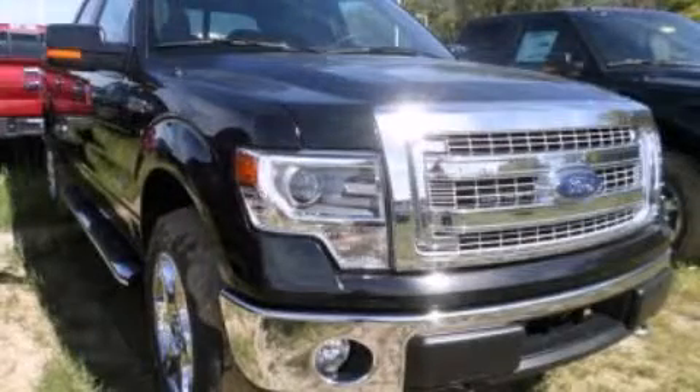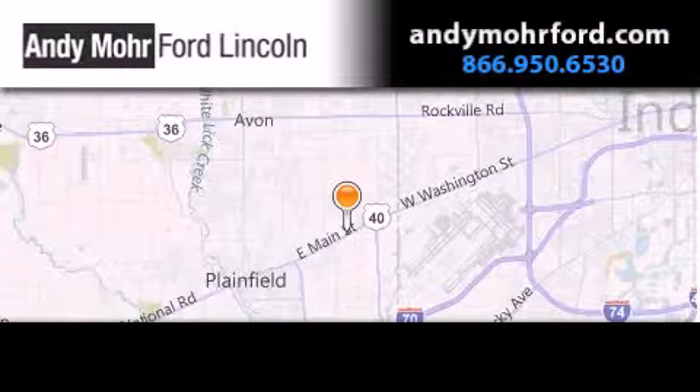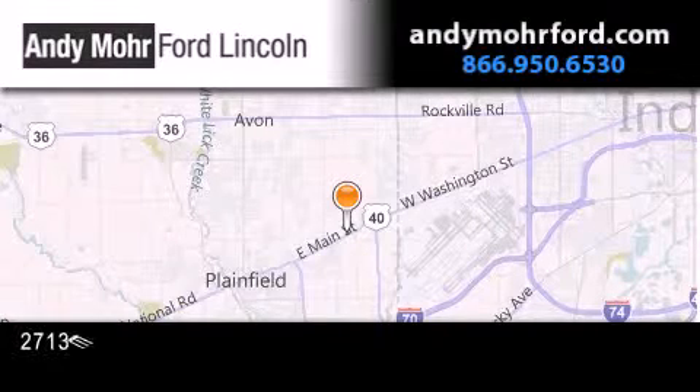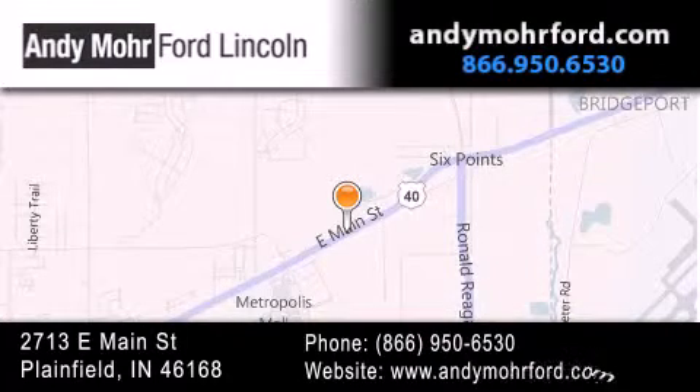Stop by today and test drive this automobile for yourself. Andy Moore Ford Lincoln is the place to find new Ford and Lincoln cars and trucks and pre-owned vehicles in Indianapolis. You can search our new and pre-owned inventory online, get new car pricing, and receive free no obligation price quotes. Stop by and visit us today at 2713 East Main Street in Plainfield, or see us online at AndyMooreFord.com.